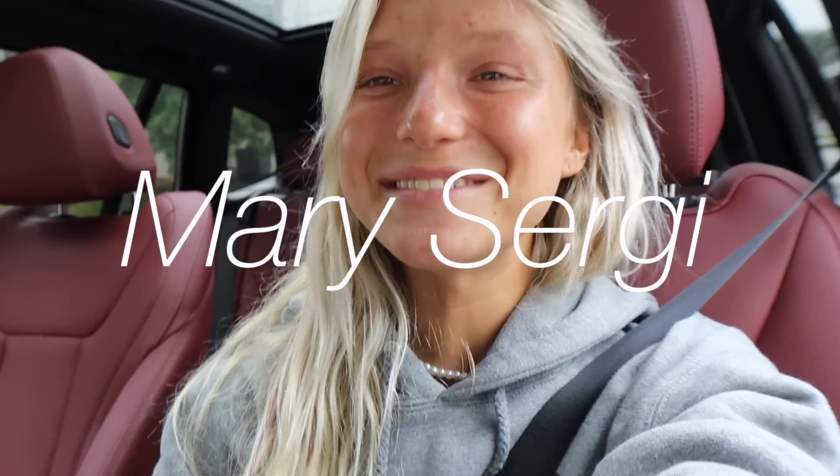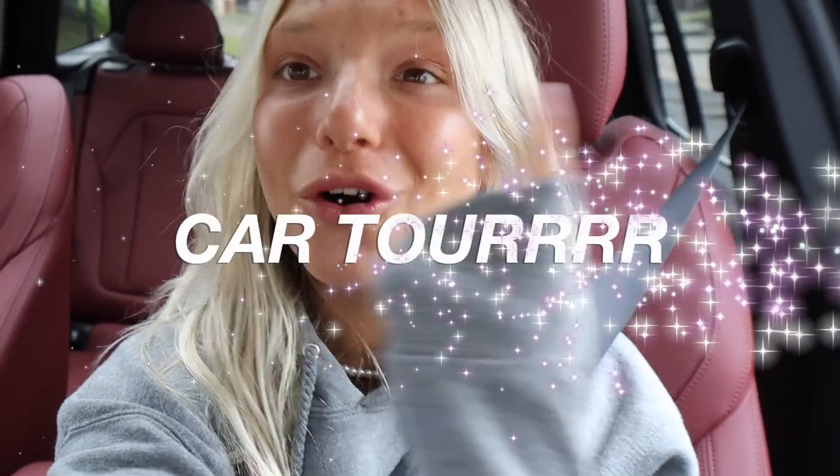Hey guys, welcome back to my channel. My name is Mary Sergi and I'm in my new car. If you've been following me on Instagram or TikTok, you know that I bought my first car. It's actually been a solid week since I've had this car. It doesn't feel real. I'm so grateful and so blessed, and thank you to all of you guys — this would not be possible. All glory to God. Before this video starts, we're gonna roll the clips for a little car tour.